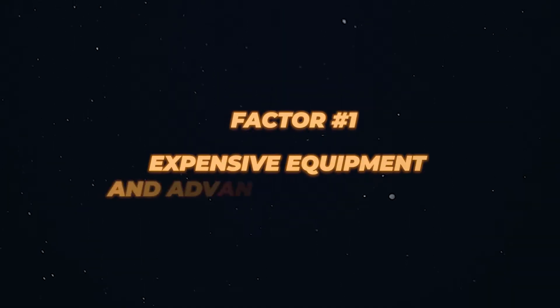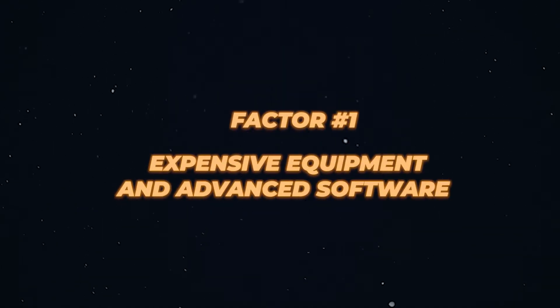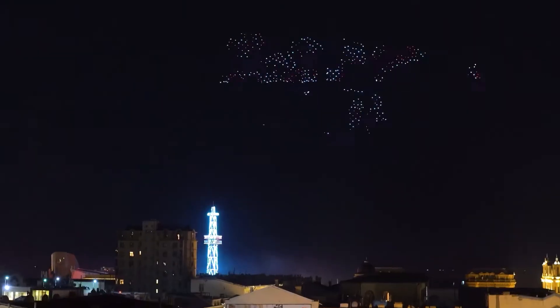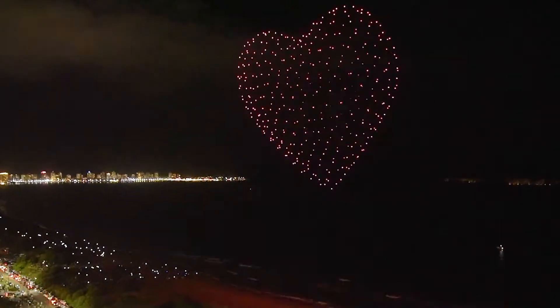Factor number one: expensive and extremely sophisticated equipment and highly advanced software development. When launching extremely detailed images from drones, precision is the most important factor. Because if the drones deviate from their trajectory by even 10 centimeters, we might see something like this in the sky.